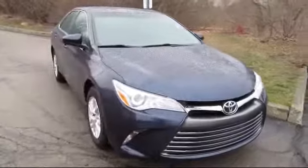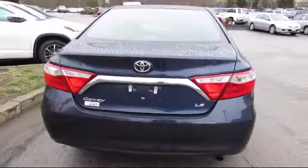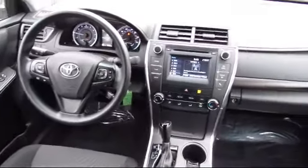It comes equipped with steering wheel controls, stability control, Bluetooth smartphone integration, air conditioning, cruise control, power windows, anti-lock braking, power door locks, and has less than 20,000 miles on the odometer.